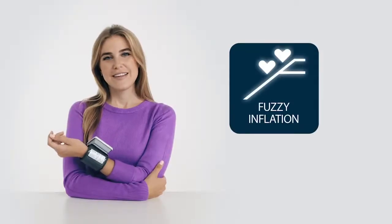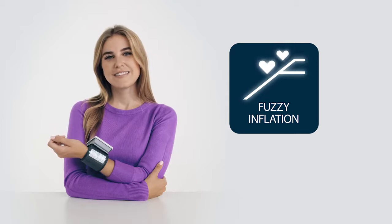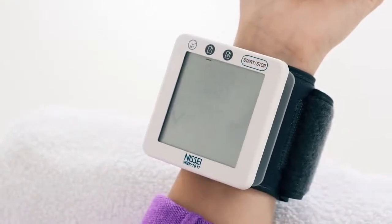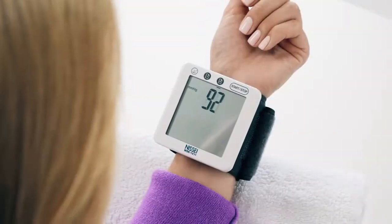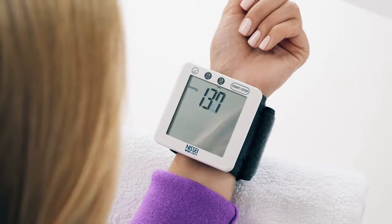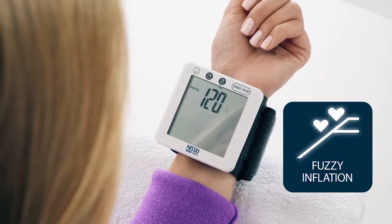Accuracy and comfort of measurements are achieved by using the fuzzy inflation technology, which allows the instrument to determine the optimum cuff pumping level and takes the initial measurement of the arterial blood pressure during air injection. After reaching the required pressure in the cuff, the blood pressure monitor starts bleeding the air and takes the final measurement. The double measurement ensures more accurate and stable indications.